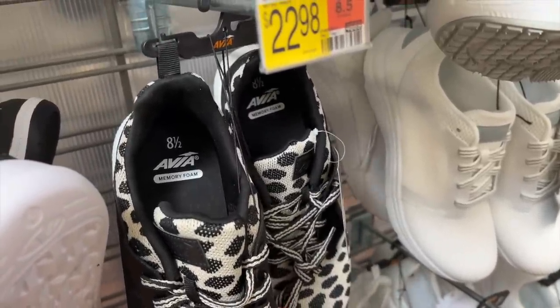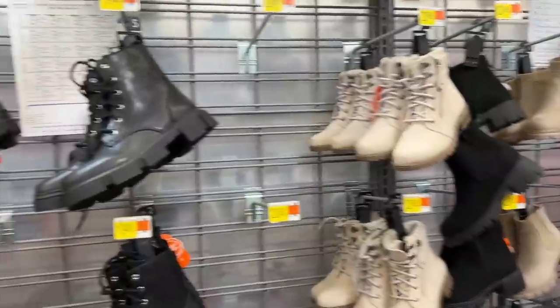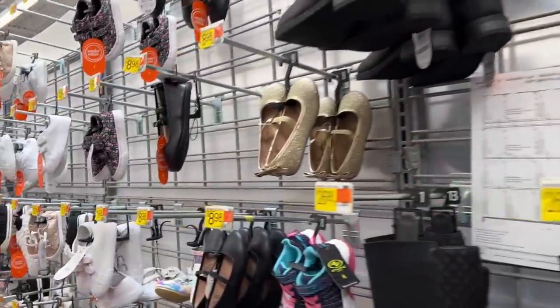Avia is the brand — memory foam, 23 bucks. That's pretty. I think these are little kids' shoes — they look a little bit small. Yeah, okay, so we're in the kids' shoes. I'm headed to checkout.